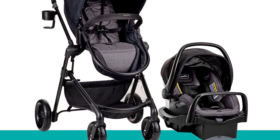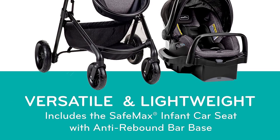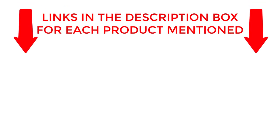So sit back, relax, and let's explore the top travel system strollers for 2023. If you want to know about price and other information, be sure to check the description. So without any further delay, let's jump into the video.